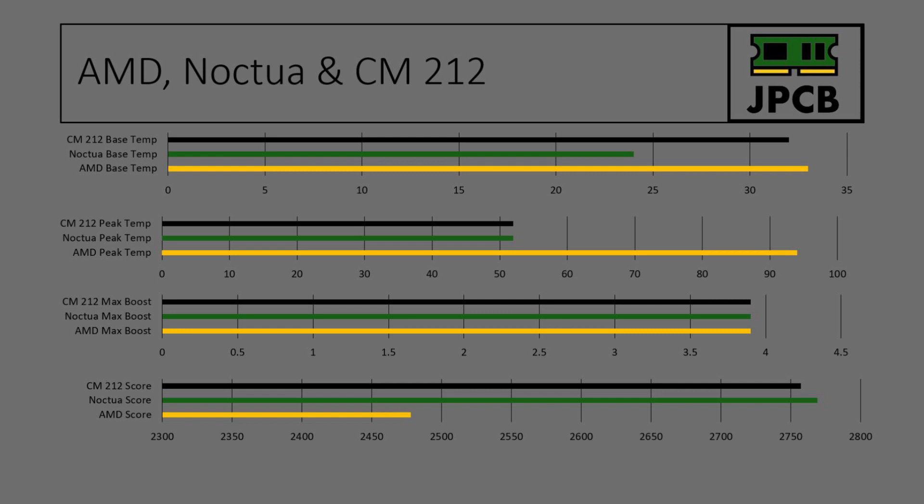All three coolers turbo boosted to the same 3.9 GHz. For the Cinebench score, the Hyper 212 managed to reach 2757, which is only a little bit shorter than the Noctua but a lot more than the AMD cooler.